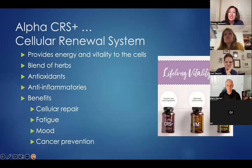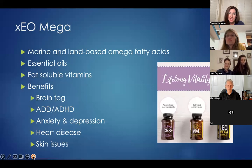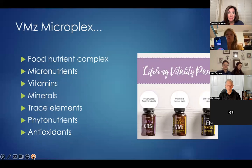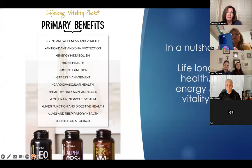LLV contains three products. AlphaCRS is a cellular renewal system that provides energy and vitality to cells, includes antioxidants and anti-inflammatories, a blend of herbs to help repair cells, overcome fatigue, boost mood, and can even help prevent cancer. xEO Mega is a marine and land-based omega fatty acid with essential oils and fat-soluble vitamins — its benefits include helping with brain fog, improving symptoms of ADD and ADHD, anxiety and depression, heart disease, and skin issues. VMz Microplex is a food nutrient complex including micronutrients, vitamins, minerals, trace elements, phytonutrients, and antioxidants. Combined, the primary benefits include antioxidant and DNA protection, metabolism, bone, immune, stress, heart health, hair, skin, nails, eyes, brain, nerves, liver function, digestive health, and lungs.